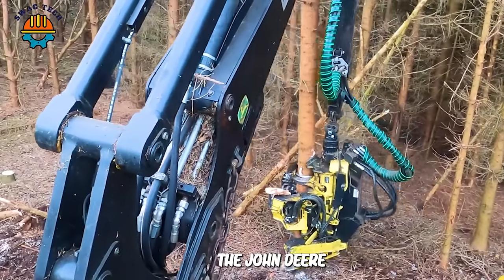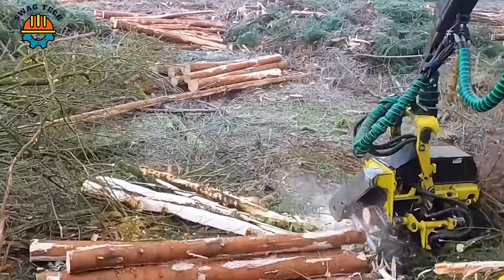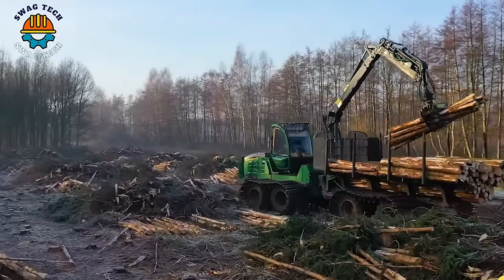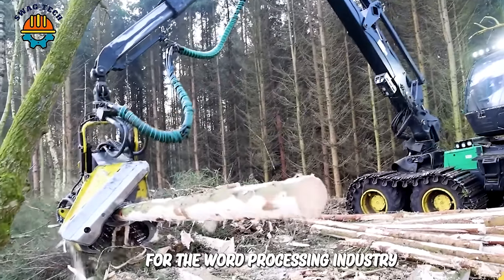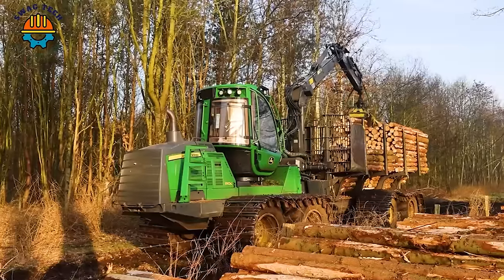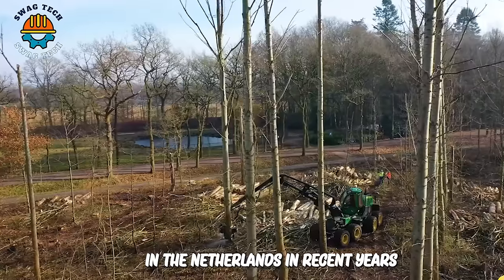The John Deere 1270G tree harvester is operating in the forests of the Netherlands with impressive performance. In one working hour, this machine can harvest and process more than five tonnes of poplar trees, contributing to providing valuable wood for the wood processing industry. The machine's high performance has doubled productivity and efficiency in poplar exploitation in the Netherlands in recent years.